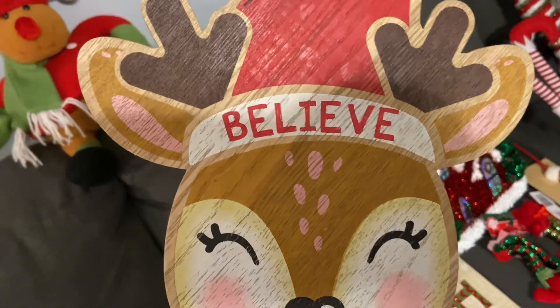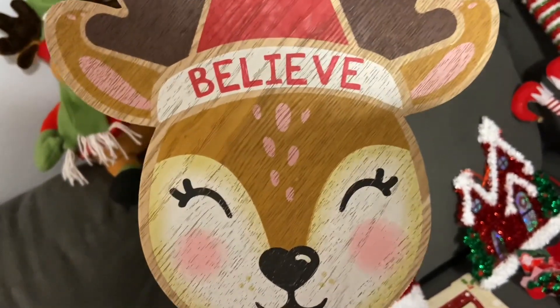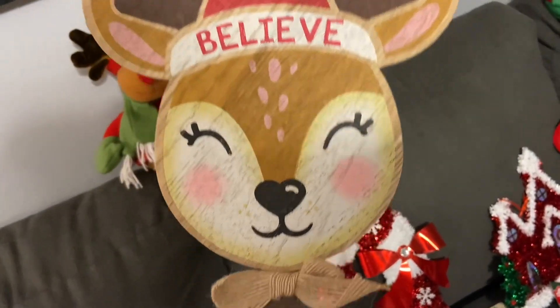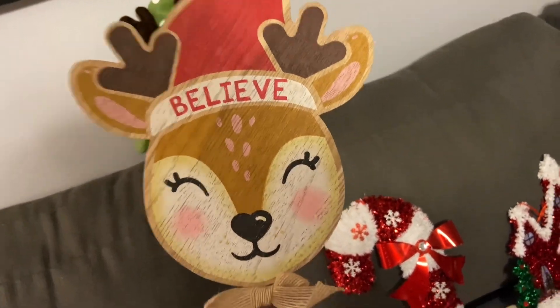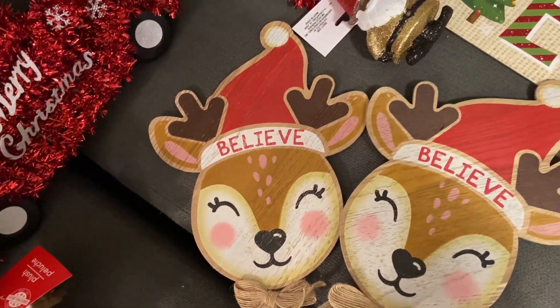Anyone that knows me knows that I love a sign that says 'believe,' and I thought this reindeer was so sweet. It just goes in the ground, but I'm thinking I'm going to stick them in my tree, and if it looks good I'll go back and get more — I just got two for now.